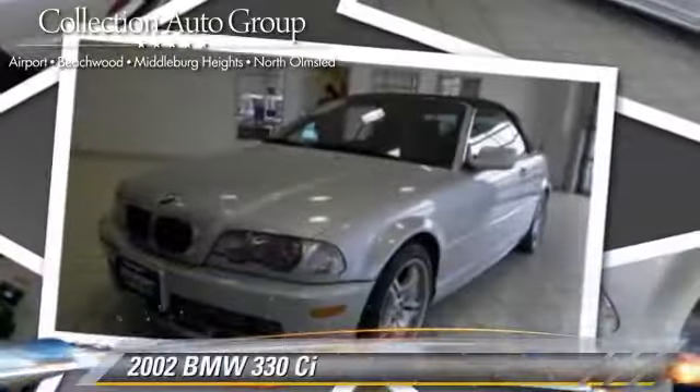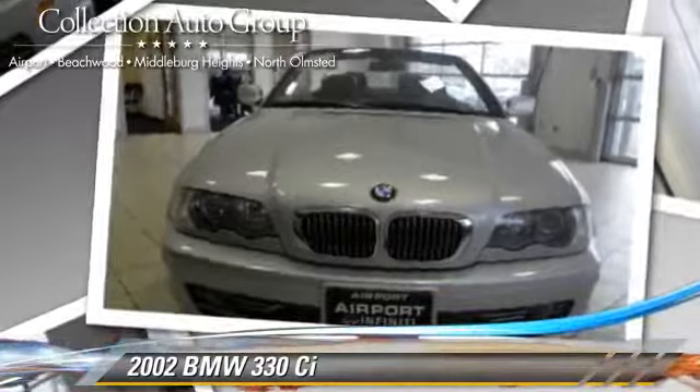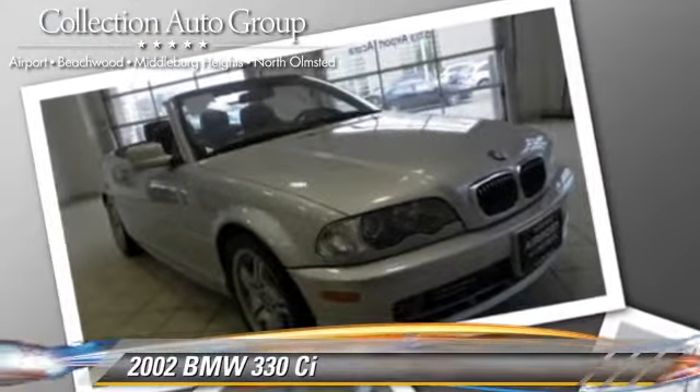This vehicle is well equipped. This BMW features powered door locks, power windows, and heated windshield. Safety features include traction control, stability control, and four wheel ABS.